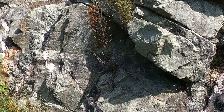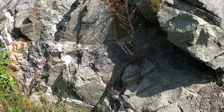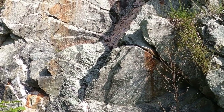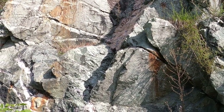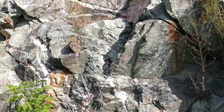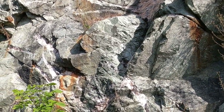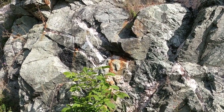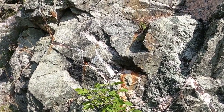Diopside crystals measuring 2 feet and 8 inches in length were found in this cut during road construction, in association with coarse crystalline pink calcite, chalcopyrite, and phlogopite. Crystals measuring several inches in length still occur in abundance, especially at the top-middle part of the cut, but they are almost impossible to remove intact.